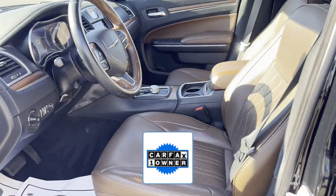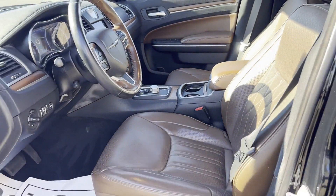As a Carfax one-owner vehicle, enjoy extra advantages such as having less normal wear and tear. Like us on Facebook to access exclusive specs.